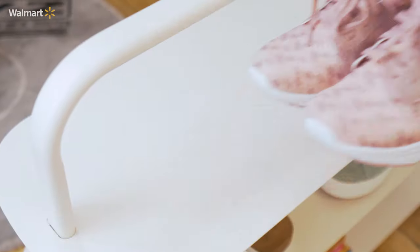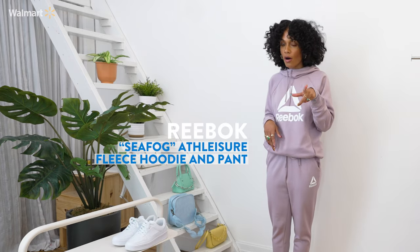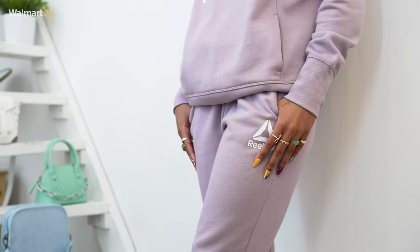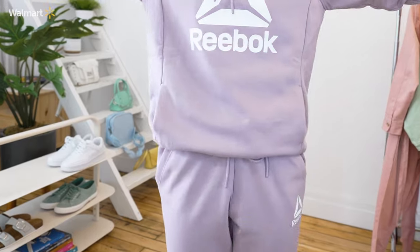Look number four. I feel like I can jog a marathon — jog, not run. This is so comfy. This is a Reebok sweatsuit in the color sea fog — yes, that's an official color. I love this suit because it's comfy; it's something I can lounge around the house in or run errands. I paired it with these pink and purple sneakers. It has pockets — one thing we love, pockets.